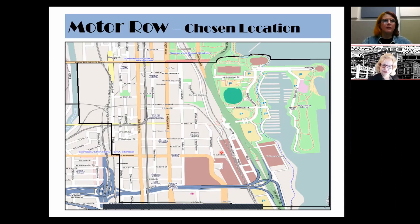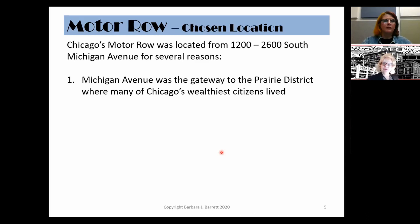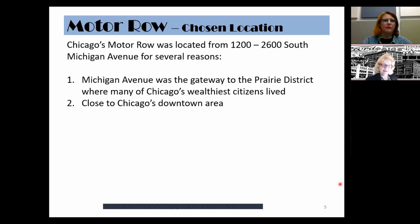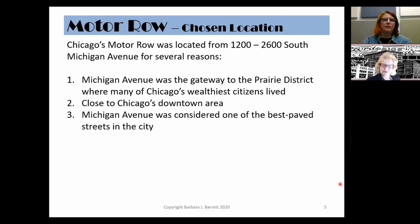The Prairie Avenue Historic District is where some of the wealthiest residents in Chicago lived back in the early 1900s. Motor Row developed where it did very intentionally and for several reasons. Michigan Avenue was the gateway to the Prairie District, where many of Chicago's wealthiest citizens lived — high society. It was close to Chicago's downtown area, the area of commerce and finance. Michigan Avenue was also considered one of the best paved streets in the city; in the early 1900s, the majority of roads throughout the United States were unpaved.